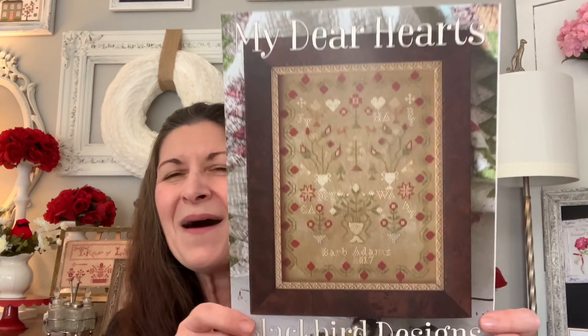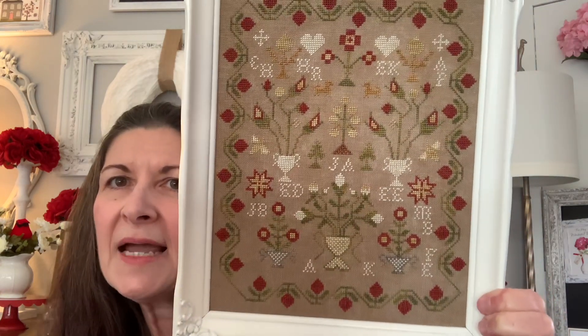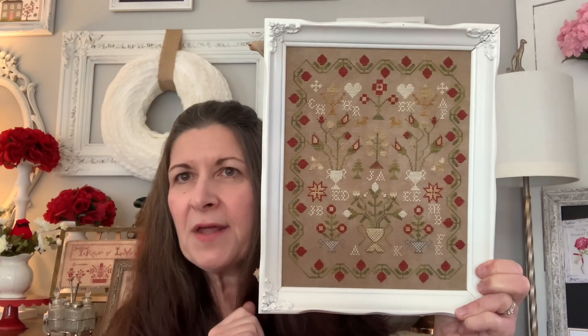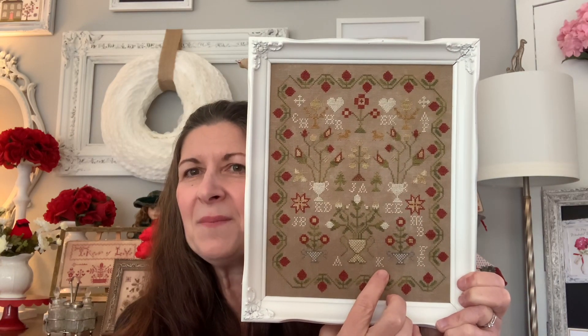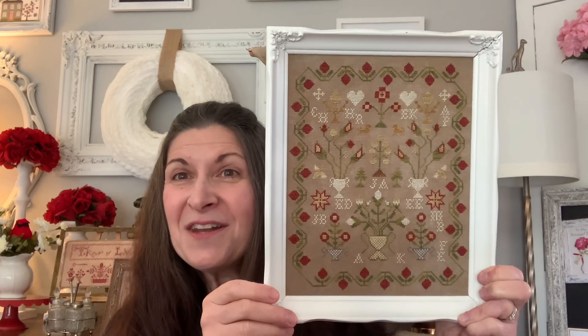My first finish is Blackbird Designs 'My Dear Hearts.' I did some alterations — I took off the bottom portion and moved the border up a row. I didn't have the called-for flosses in cream so I used the DMC conversion, and I used a different over-dyed thread called Toffee for what was called for as Brightleaf. I used the called-for over-dyeds in the green and red. This is 36 count Ale by Picture This Plus. I changed the initials to represent different couples from the novels of Jane Austen.